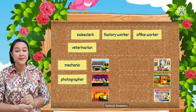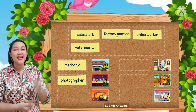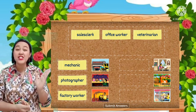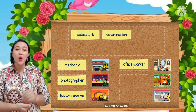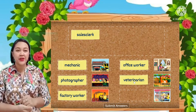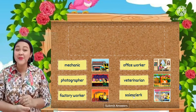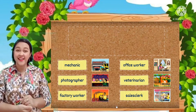Number two — Photographer! Great! Number three — Factory worker. Yes, number four — Office worker. Number five — Veterinarian. And the last one — Sales clerk.